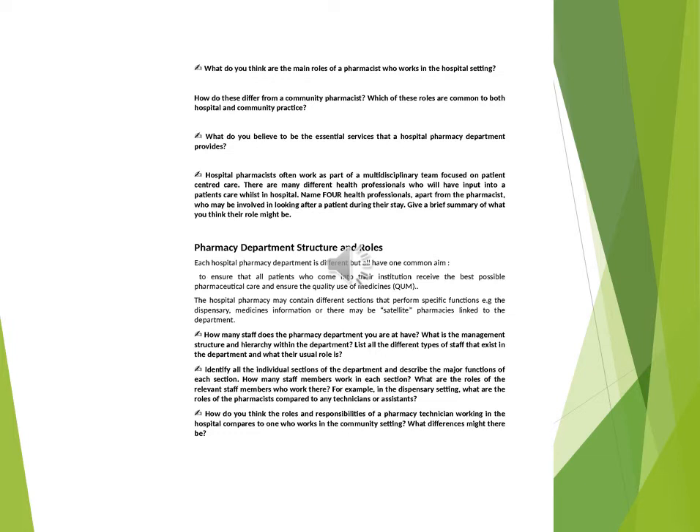How many staff does the pharmacy department you are at have? What is the management structure and hierarchy within the department? List all the different types of staff that exist in the department and what their usual role is. Identify all the individual sections of the department and describe the major functions of each section. How many staff members work in each section?